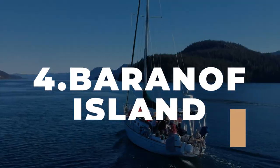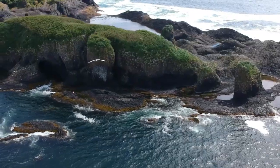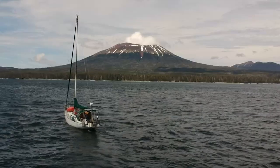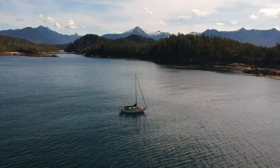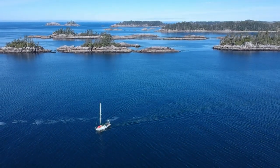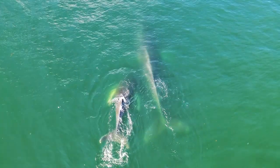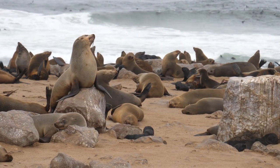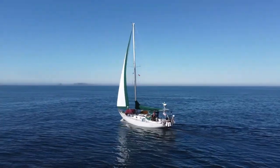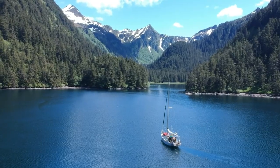Take a boat tour around Baranoff Island to see amazing wildlife like whales, seals, and sea lions. If you're ready for an experience that will make you feel like Jacques Cousteau on safari, a boat tour around Baranoff Island is just the ticket. Along the way, you'll encounter some of the most incredible wildlife the Pacific Northwest has to offer. Get ready to gasp and wonder at the sight of whales leaping out of the ocean while adorable seals and sea lions bask and play on rocks, seemingly putting on a show just for your entertainment. Each passing moment is bound to be filled with a sense of wonder and amazement, all from the comfort of your boat.